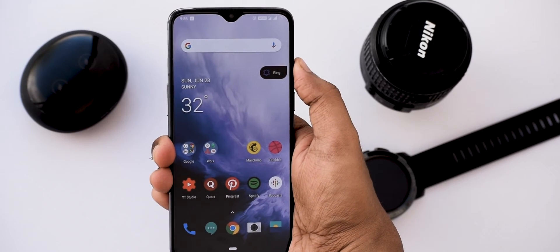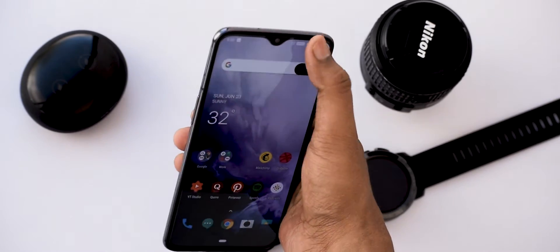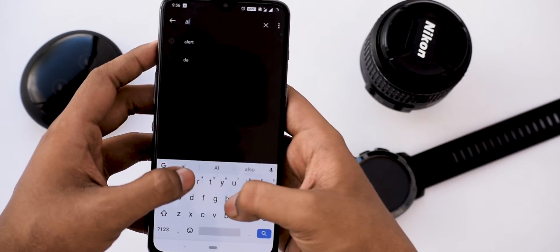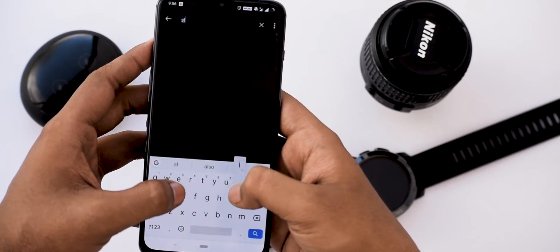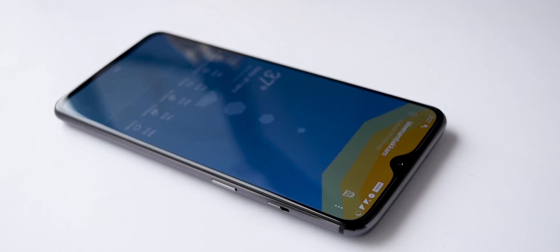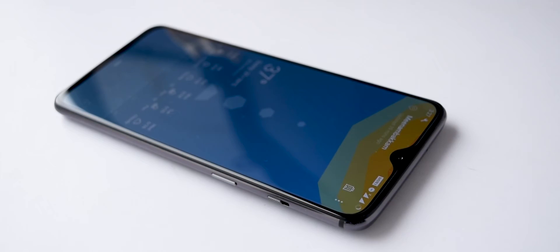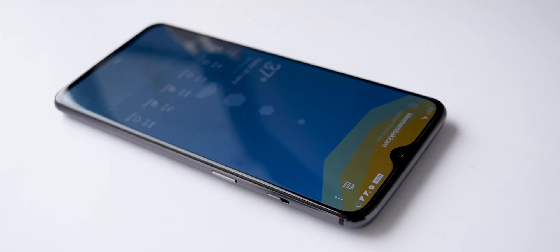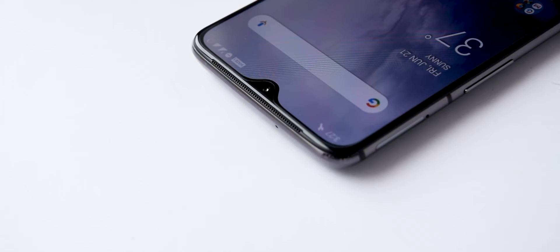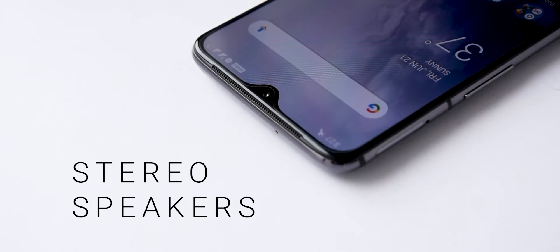Just like the OnePlus 6T, the alert slider is retained on the OnePlus 7. If you look closer, you can see a small difference in the size of the button. With the slider, you can perform three basic functions: Do Not Disturb mode, Vibration, and Normal mode, and you can make small customizations from the settings menu. Unlike the OnePlus 7 Pro, the OnePlus 7 retains the teardrop notch, although you can still hide it if you prefer. Up top, you have the front-facing camera, proximity sensor, and a bigger and better earpiece.